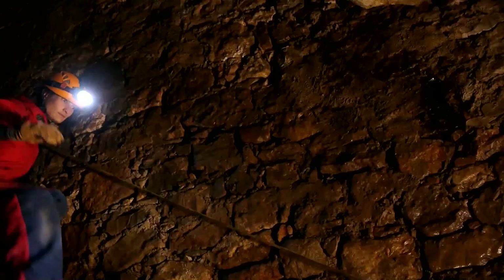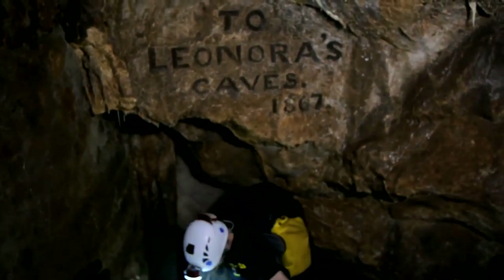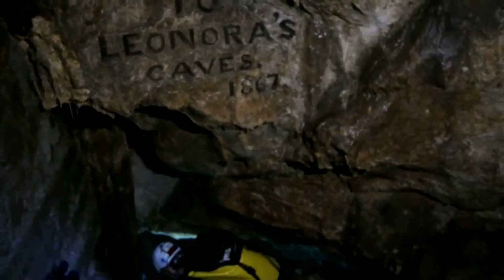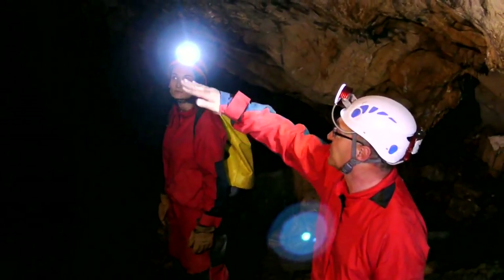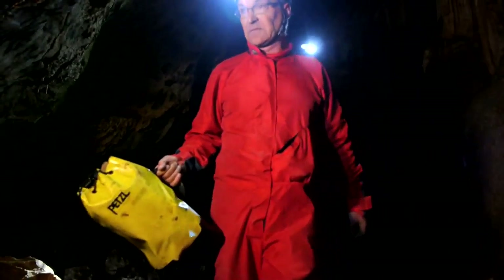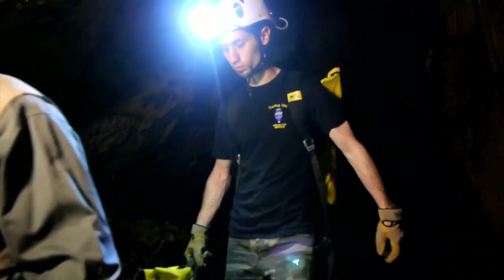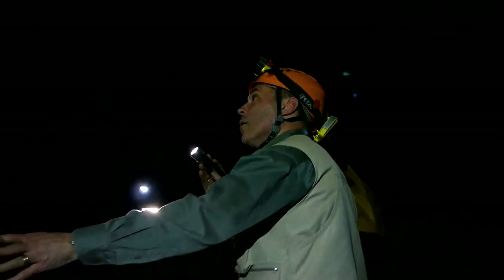Today, the Gibraltar Museum Caving Unit leads a multidisciplinary team of Gibraltarian scientists into these caves to explain the research being carried out at Leonora's. Dr. Alex Menes, naturalist and historian from the Gibraltar Scientific Society and Honorary Fellow of the Gibraltar Museum, tells us more about the discovery and history of these caves.